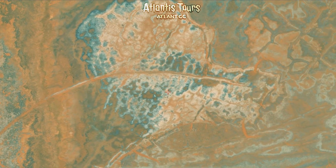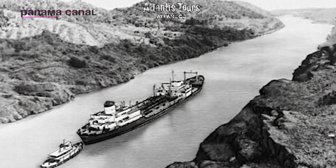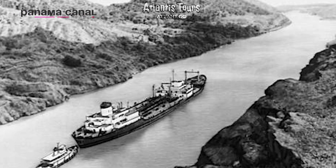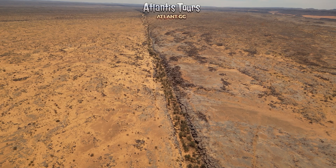Man-made canals of antiquity — for example, irrigation ditches — may be straighter, but usually only in short segments, forming a systematic network. Even advanced civilizations did not build completely straight main canals stretching hundreds of kilometers without bends. Water itself tends to meander.